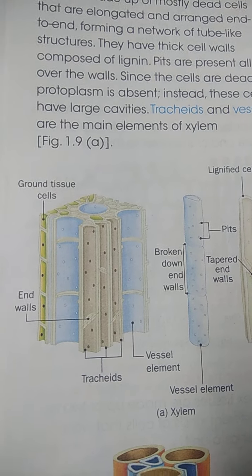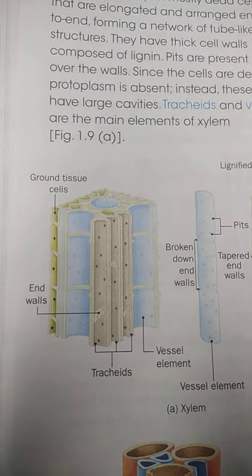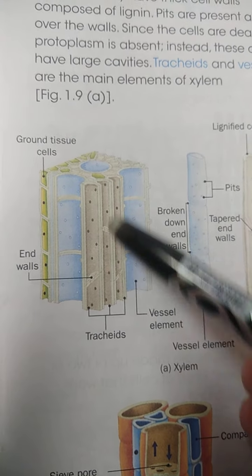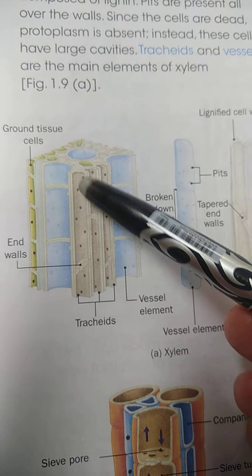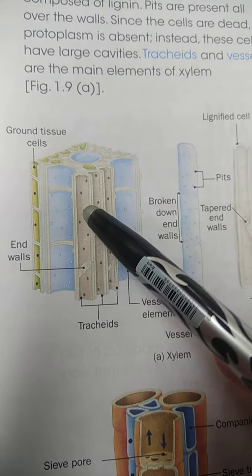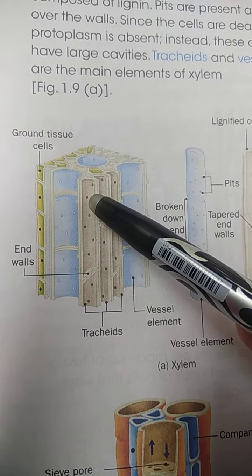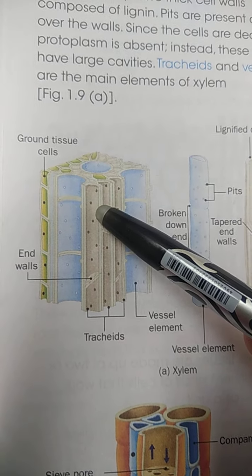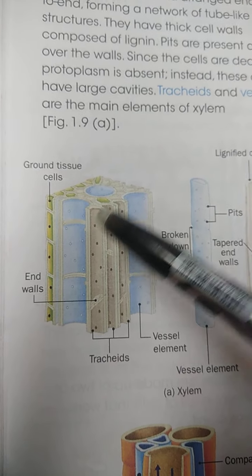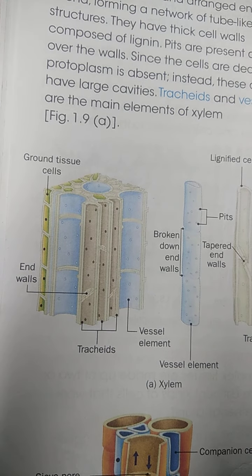Protoplasm is absent in the dead cells but is present in xylem parenchyma because it is living. Pits are present — pits are holes on the wall of the cell. At the time of lignification, when lignin deposition occurs, there are parts where lignification does not occur. Later the protoplasm also degenerates, resulting in holes on the wall of the cell. These holes are known as pits.